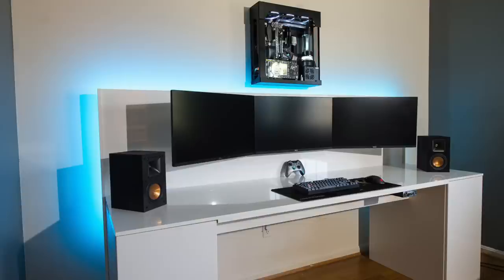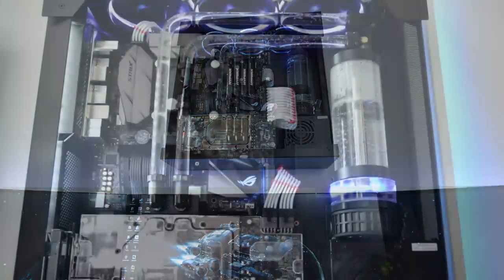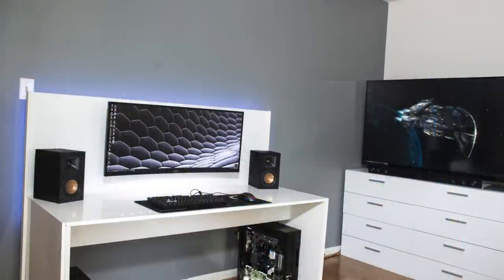Since everything has that nice floating clean design, we also have the wall-mounted PC — literally floating. This is the Lian Li PC-O6S case. Inside is an Intel i7-7700K CPU, 32 gigs of HyperX Fury RAM, on an Asus Strix motherboard, with an EVGA GTX 1080. A lot of the water-cooling components are from EK with nice hard-line angles — definitely a clean build. It's a pretty dope setup that has since completely changed to being even more simple with just one monitor. The PC is no longer wall-mounted, but it still has that 60-inch 4K TV there.